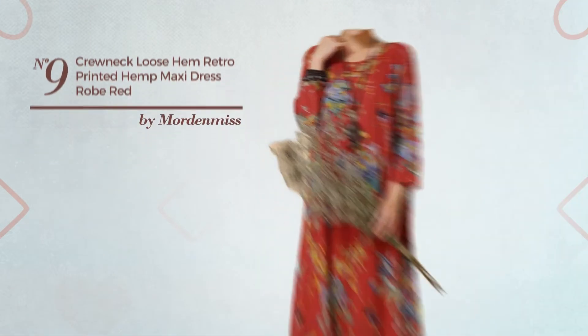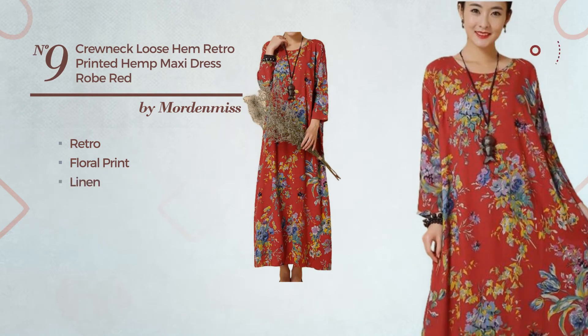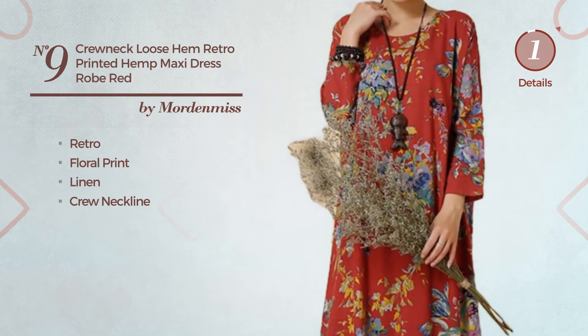Number 9: An All Maxi Length Straight Dress. Featuring a retro floral print, produced with warmer linen, this dress includes crew neckline. Available in 3 more colors.